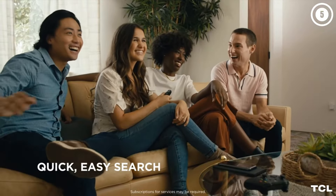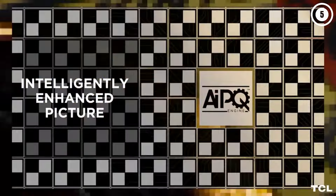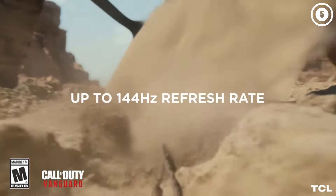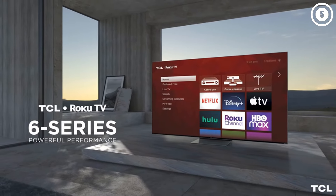Note that in addition to the R635, which this TV replaces, other versions of the 6 Series were released a couple of years ago and remain available. The R646 Series uses the Google TV operating system but otherwise has similar specifications to the R655 models. The R648 Series has an 8K resolution and is significantly more expensive.